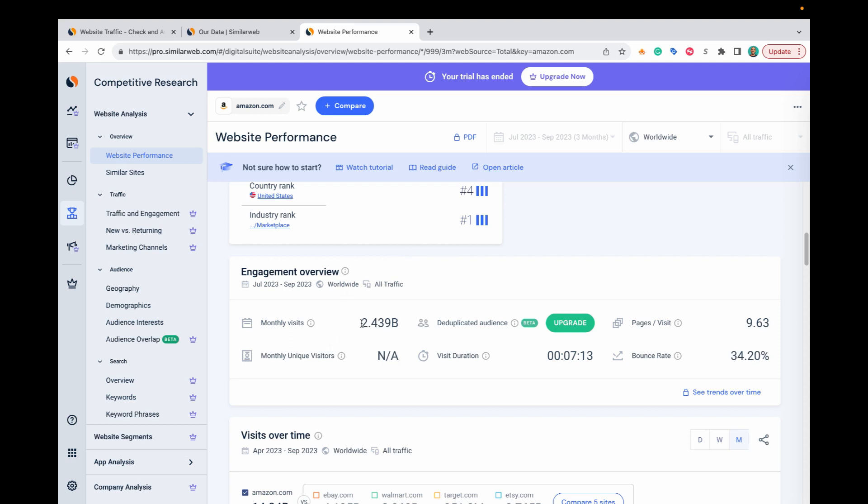This is where it gets pretty cool. They break the visits down on a monthly basis — Amazon shows 2.4 billion visits per month. You can also get estimates for how many pages visitors are looking at once they land on amazon.com — SimilarWeb estimates 9.63 pages per visit. You can use this in a variety of ways. For example, if a competitor shows an average of 10 pages per visit and you're at five in a very similar space, that tells you their users are much more engaged, and you could prioritize user experience changes on your website to improve that engagement.